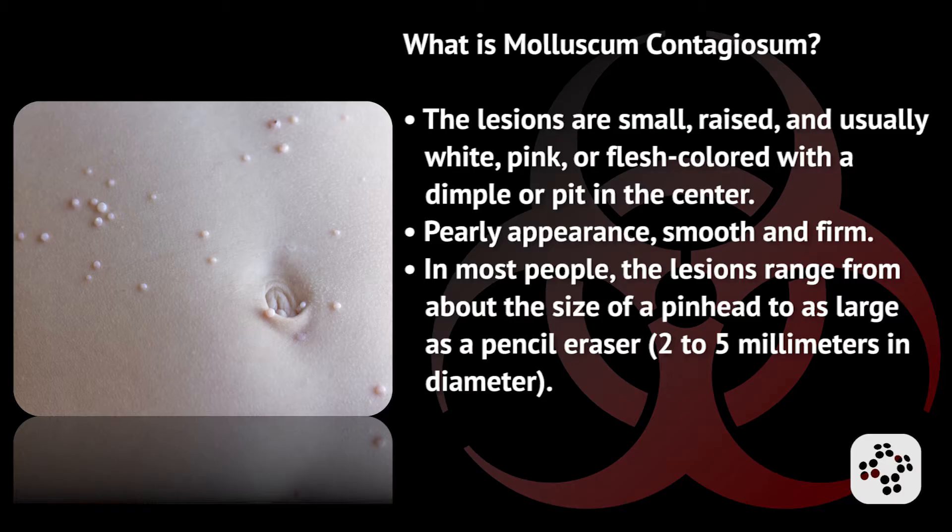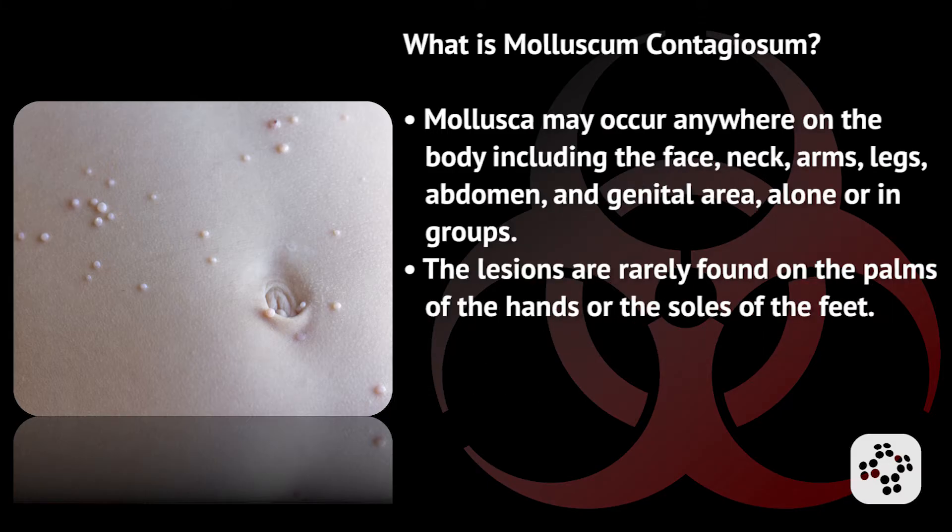It has a pearly appearance and is smooth and firm. In most people, the lesions range from about the size of a pinhead to as large as a pencil eraser, which is two to five millimeters in diameter. Mollusca may occur anywhere on the body including the face, neck, arms, legs, abdomen, and genital area, alone or in groups. The lesions are rarely found on the palms of the hands or the soles of the feet.